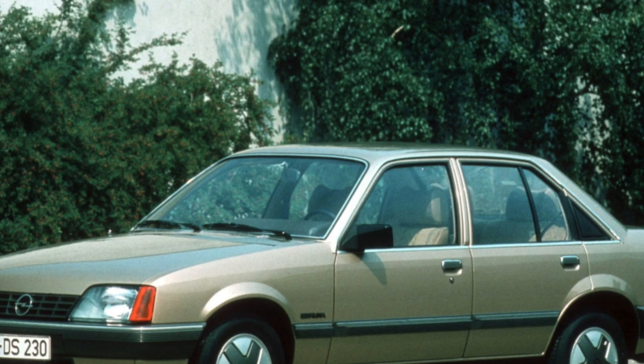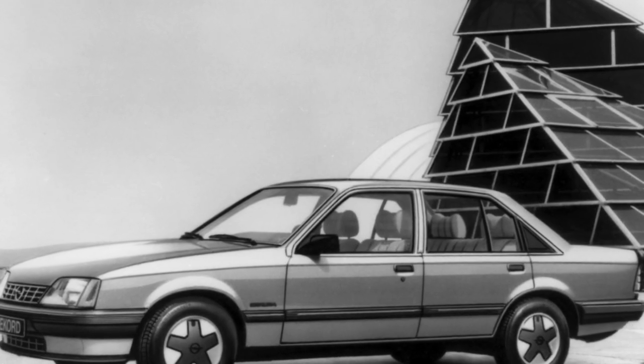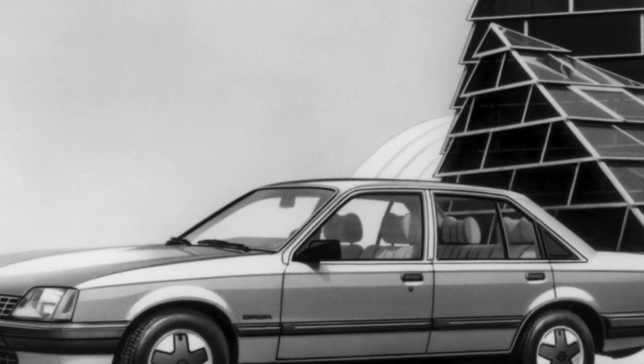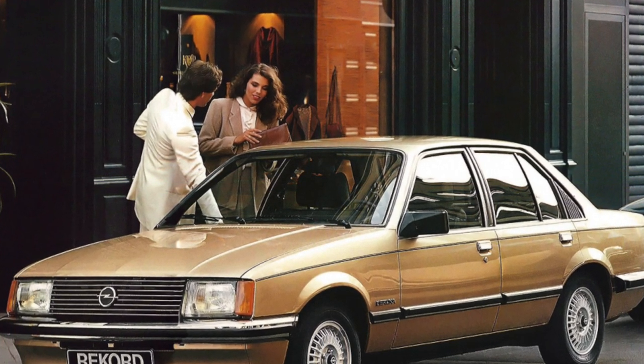Inside the car, five people fit comfortably — in the back seat the legs are spacious, and in the shoulders. The decoration is made in the style of the 70s. In the driver's seat, the dimensions of the car are well felt: a long hood, a comfortable fit.